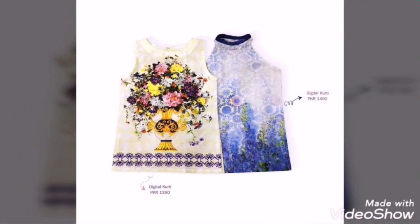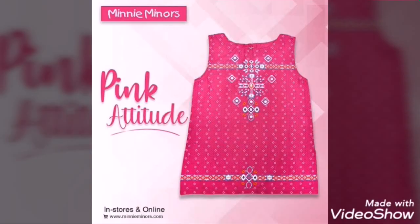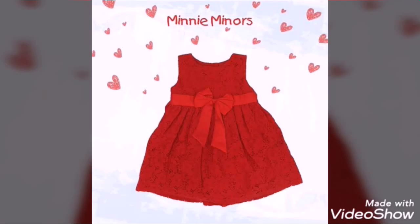Please like, share, and comment, and if you are new please subscribe to my channel and press the bell icon so that you can get the latest notifications. Very beautiful prints — you can get your babies' shopping done here.